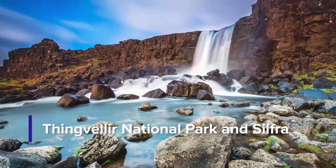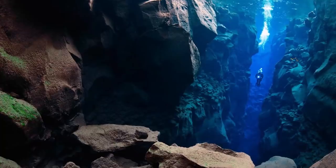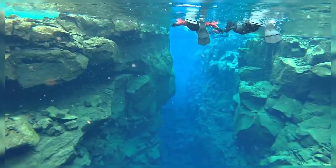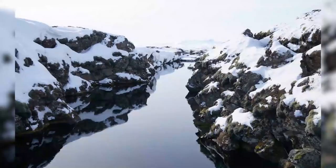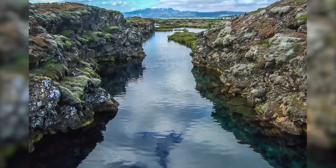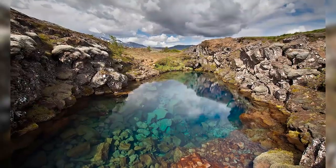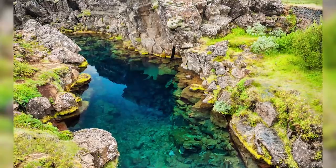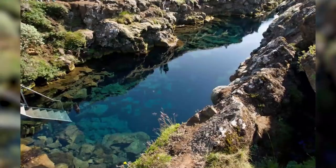13. Thingvellir National Park and Silfra. This haven may be the most significant national park in Iceland for its impressive history, culture, and geological traits. The park itself is divided into two. Thingvellir National Park and Silfra features the purest, clearest, and freshest glacial water, which is an inviting haven for diving. Imagine going deep down in the waters with visibility that goes up to 100 meters. You might even clearly witness majestic treasures yet to be seen by anyone. Be ready to feel the amazing water temperature that goes over 4 degrees Celsius.